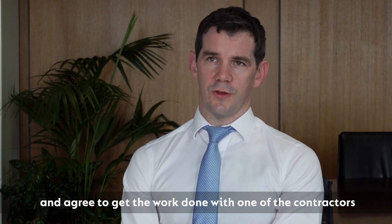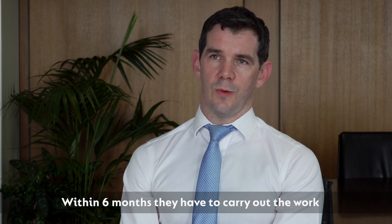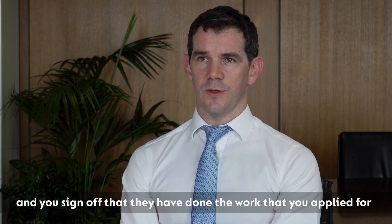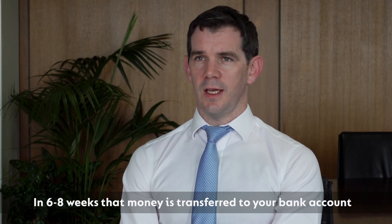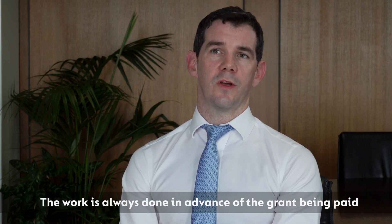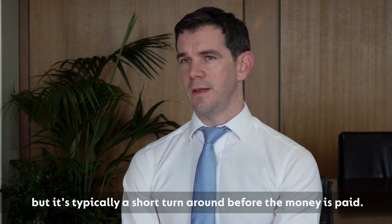Once you agree the work to be done with one of the contractors, within six months they have to come out and carry out the work. They fill in the paperwork at the end and you sign off that they've done the work you applied for. That paperwork is submitted to SEAI, and typically within six to eight weeks the money is transferred into your bank account. The work is always done and paid for in advance of the grant being paid, but it's typically a fairly short turnaround before the money is paid.